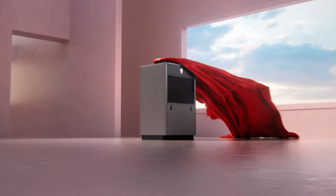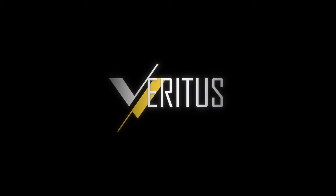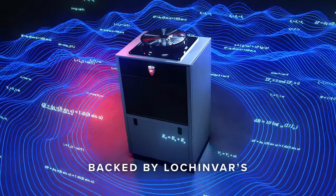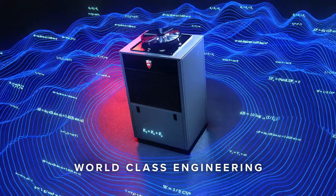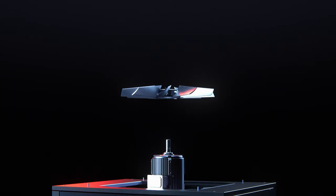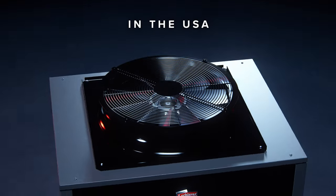Lochinvar is pleased to introduce our new air-to-water commercial heat pump water heater, the Veritas. Superior engineering maximizes cost savings and ensures a positive environmental impact. In-house design and assembly in the United States provide support and expertise from Lochinvar's best.